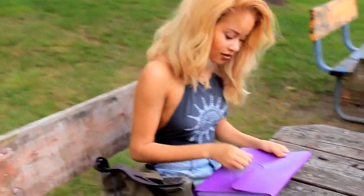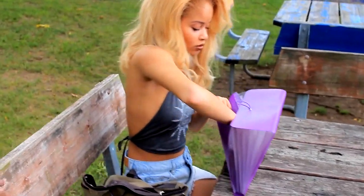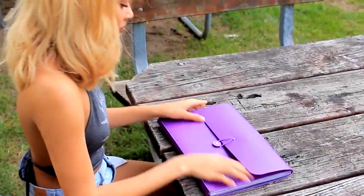The first back-to-school essential you're definitely gonna need is an expanding folder. Having one folder for all your subjects is honestly amazing because all you need to remember is just to bring that one folder.